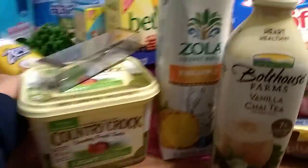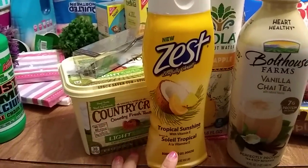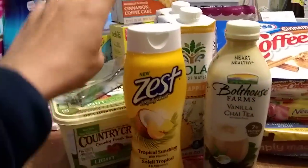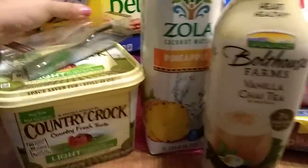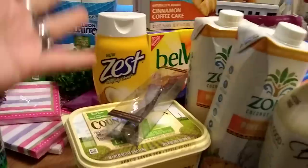They have the Zest Tropical Sunshine with vitamin E — 18 fluid ounces. This smells awesome; I cannot wait to use it in the shower.